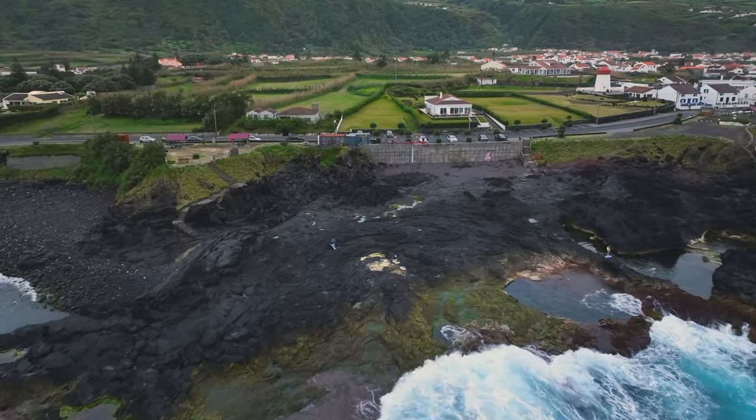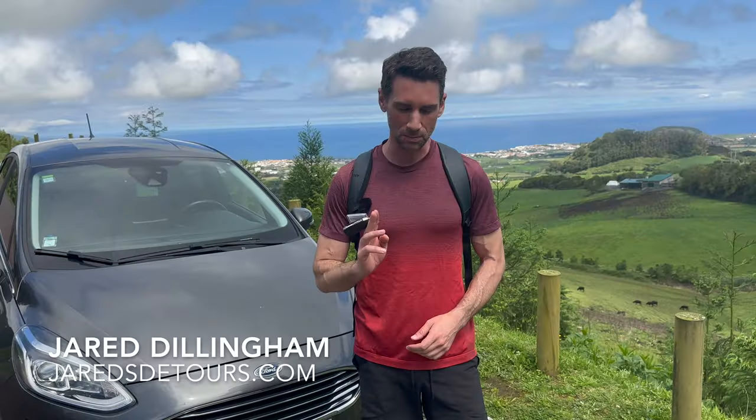All right, so bottom line — you really won't have any problems renting a car here in the Azores. This might be the easiest rental car experience of my life in a foreign country.